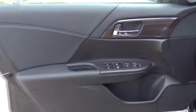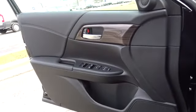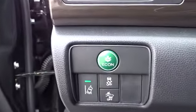Traction control. Dual airbags. Alloy wheels. Power steering. Four-wheel disc brakes. Universal garage door opener. Rear window defroster. Trip computer. CD player.